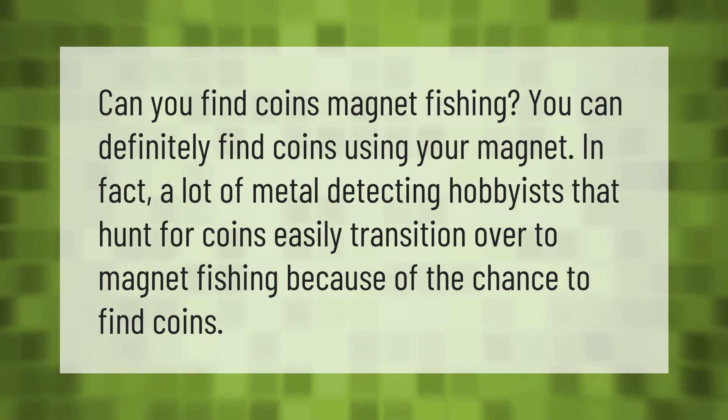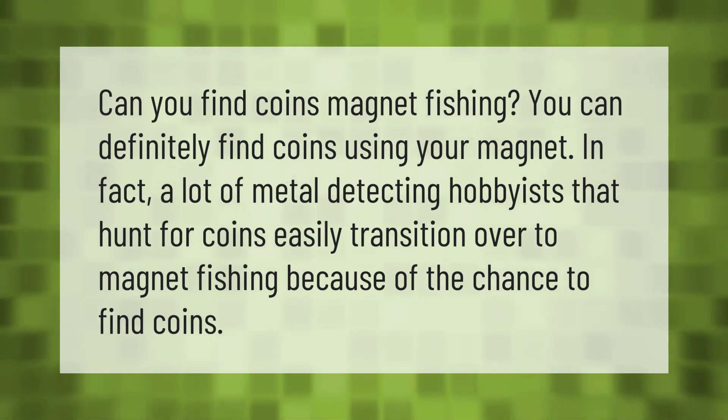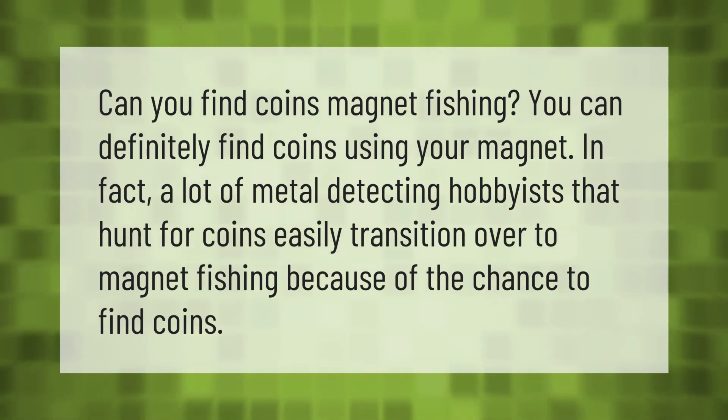Can you find coins magnet fishing? You can definitely find coins using your magnet. In fact, a lot of metal detecting hobbyists that hunt for coins easily transition over to magnet fishing because of the chance to find coins.